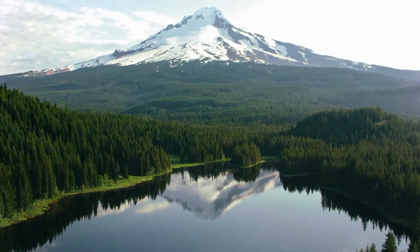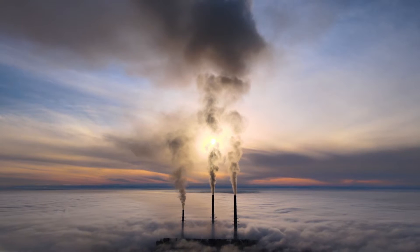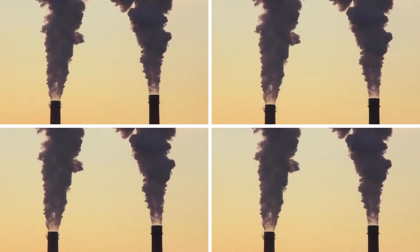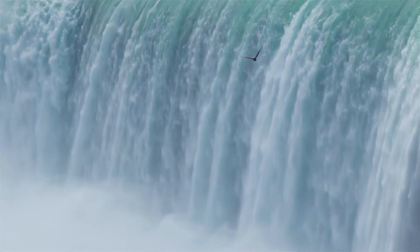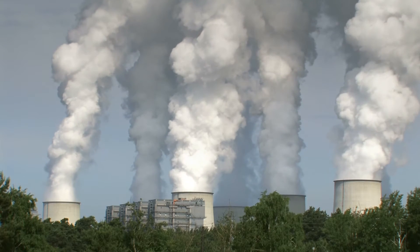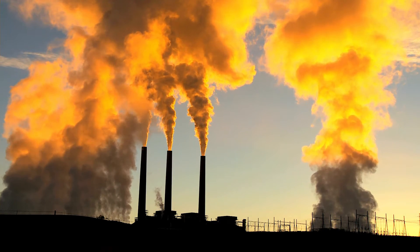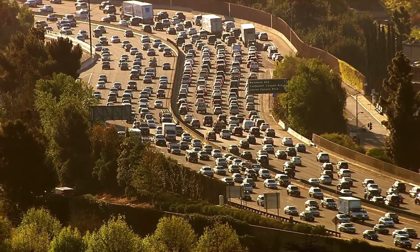Regarding the environment: to produce the power needed for all the AC pool pumps in the USA, power plants have to generate 32 million megawatts of power — that's equal to four coal plants running 24/7 year-round. That consumes 1.3 trillion gallons of water, which is 10 times the volume of water of all the swimming pools in our country. Meaning a swimming pool uses 10 times the volume of its own water for a power plant to generate electricity for the pool pump. This production of energy pumps 100 million tons of CO2 emissions into the air, which equals about the emissions of 20 million cars on the road per year.